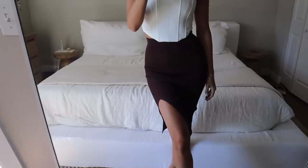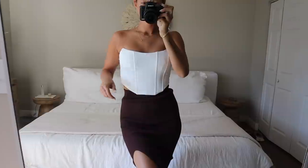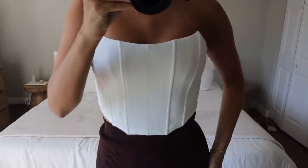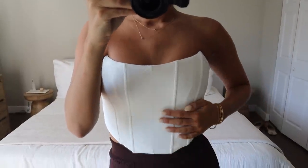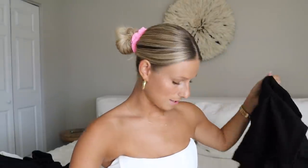Next is the With Confidence midi skirt — similar silhouette to the white dress but in a pretty chocolate color, size small, with a little slit up the leg. I paired it with this white corset top I'm wearing right now — I've been looking for something like this. It's pretty thick, not see-through, no bra needed. This is the Patient corset in a small. They also have it in black. It's a staple — you can wear it with jeans, denim shorts, skirts, sneakers, or heels.